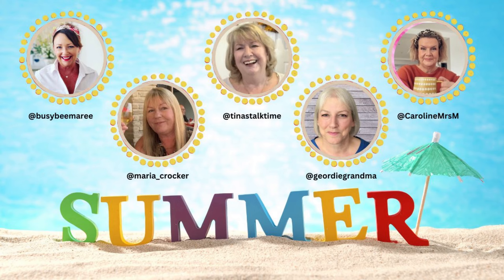Hi everyone, it's Karen from the Geordie Grandma. Welcome back to the Sunday Sunshine Show, which is as always in collaboration with the Transatlantic Housewives of YouTube — that's Marie from Busy Bee Marie, Maria from Maria Crocker, and Tina from Tina's Talk Time. Today we have a special guest, the lovely Caroline from the channel Caroline Mrs M, who I'm sure most of you already know. She kindly agreed to join us today.